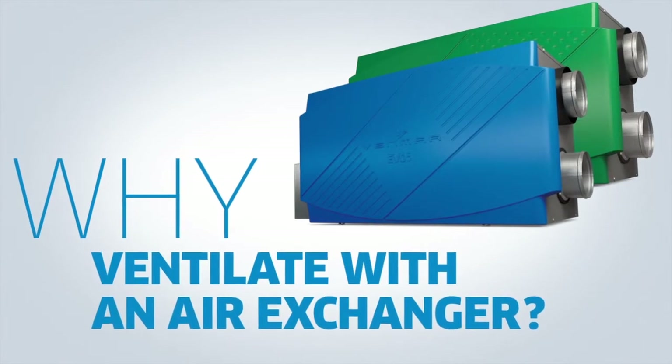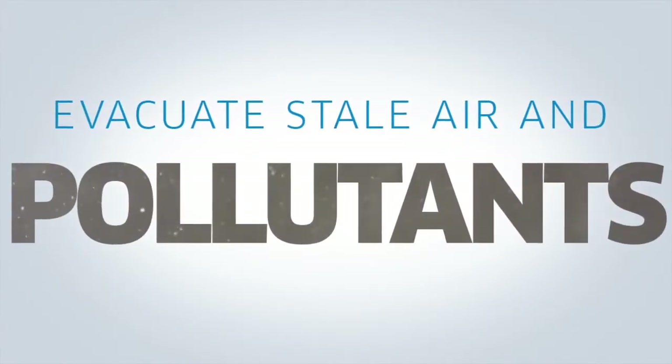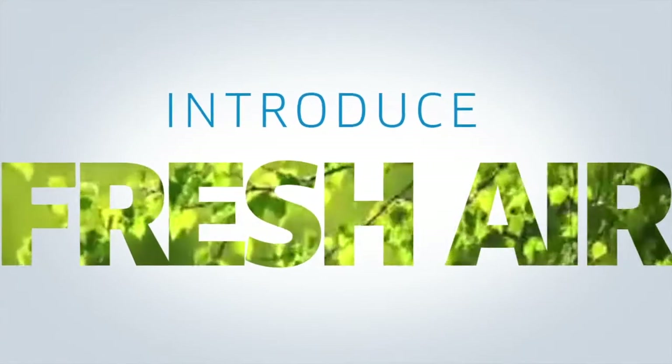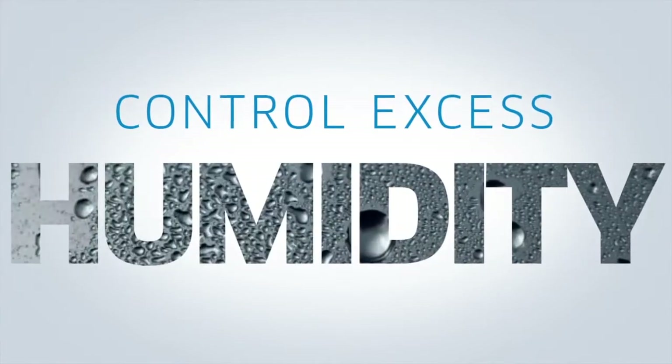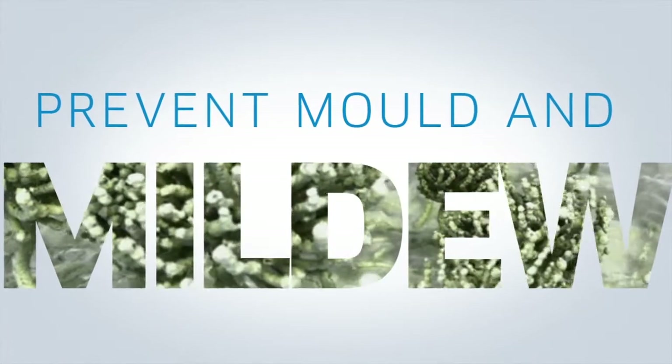Why should you ventilate your home with a Venmar air exchanger? To evacuate stale air and pollutants that stay trapped inside today's highly insulated and well-sealed homes, to introduce fresh, healthful air from outside, and to control excess humidity, which helps prevent the formation of mold and mildew.